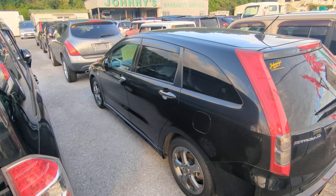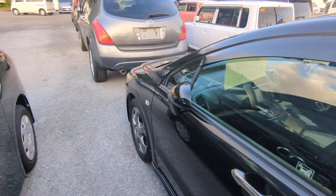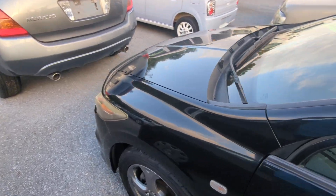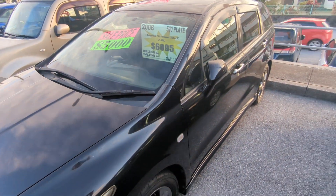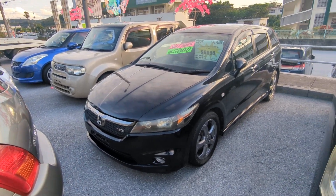This Honda Stream is a 7-passenger vehicle in the 500 series category, so the mid-size category. Road tax per year is going to be 7,500 yen, which is about 45 bucks right now with the current exchange rate. Road tax is due every April-May time frame, so we'll take it out for you this year. You won't have to worry about it until April or May.